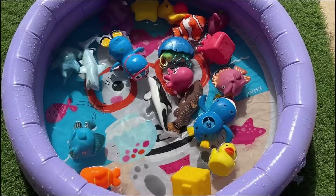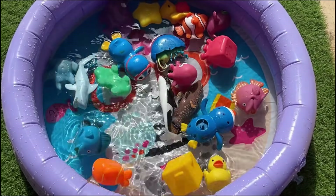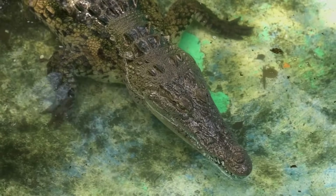Adult alligators are primarily dark gray in color with a lighter color underside, although juvenile alligators will have light-colored stripes on their sides for camouflage.